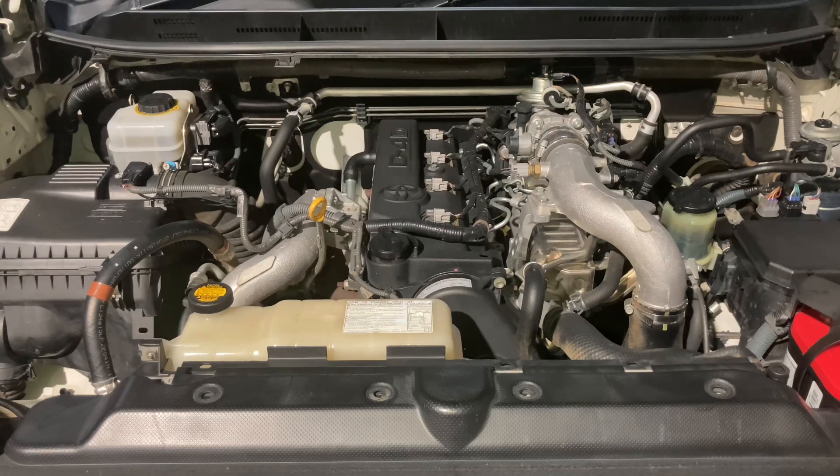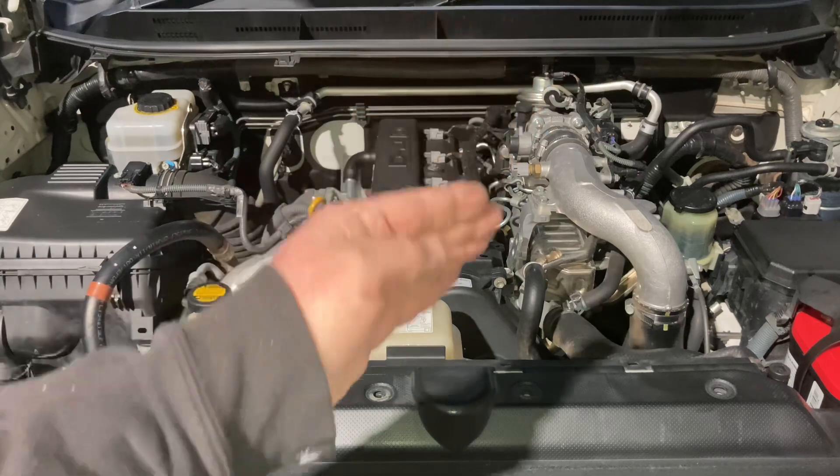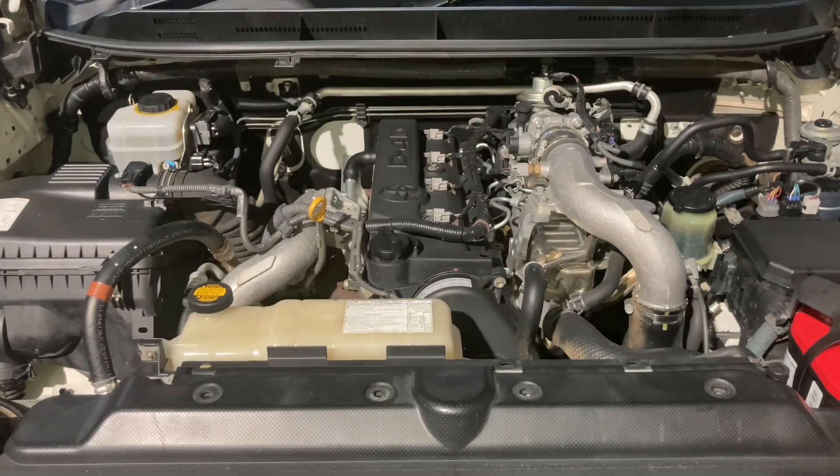Engine care for your 1KD-FTV four-cylinder diesel in your Prado or HiLux - your main maintenance is obviously all the general maintenance: oil changes, oil filters, coolant changes. What keeps it running in peak condition: clean air filters so it can breathe, clean MAF sensors, clean MAF filters, clean intakes. An engine with a blocked-up EGR valve and intake system is not running in peak condition.